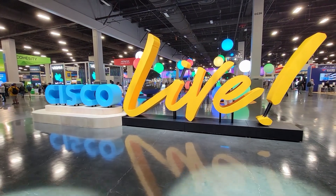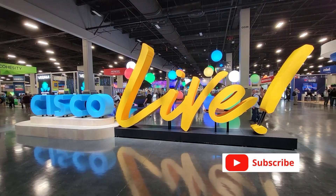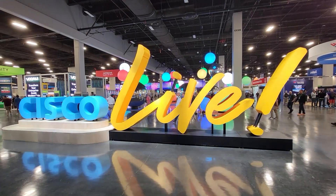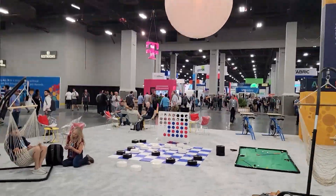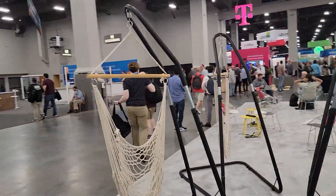Cisco Live is centered around the World of Solutions — which is actually where companies who work with Cisco's products and solutions or are partnered with Cisco are able to present themselves. Walking around the World of Solutions, there were a couple of things that stood out to me.